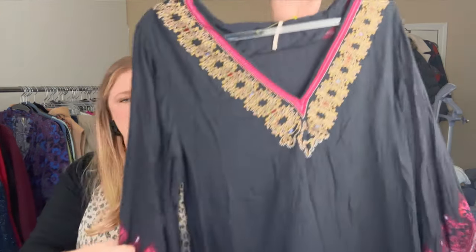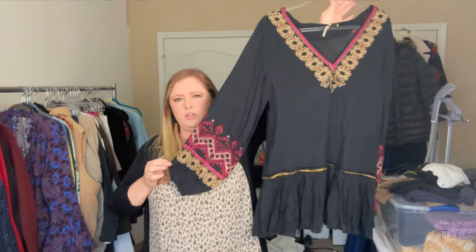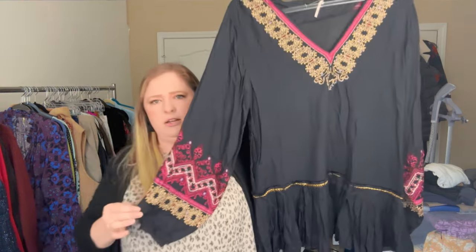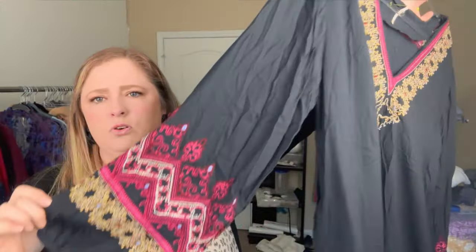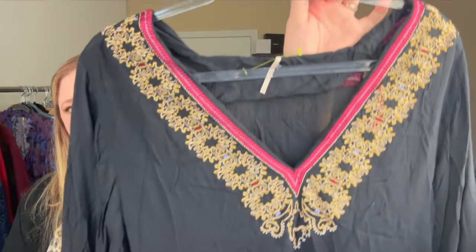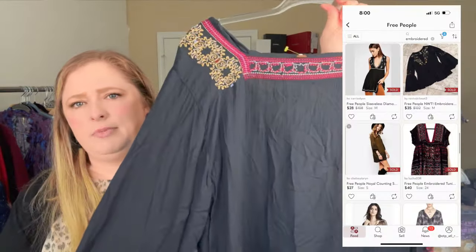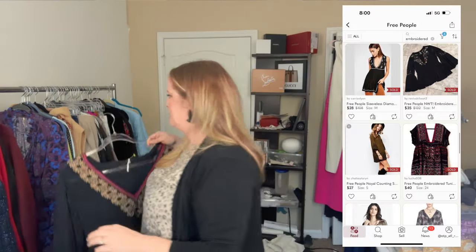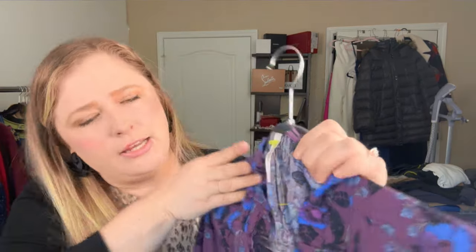This is also Free People, size extra small — a beautiful embroidered piece, I think it's a tunic because it's probably too short to be a mini dress even for someone really small. It's got cinched sleeves and gorgeous embroidery. I didn't see a single flaw on this one, though you know how that goes — get it under the lights and you might find something.